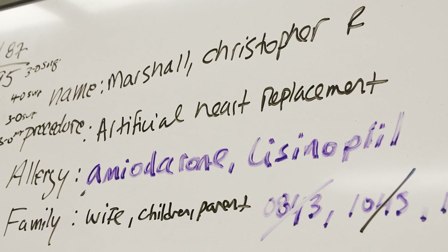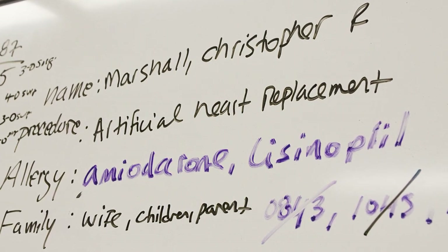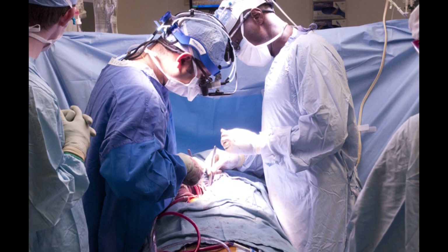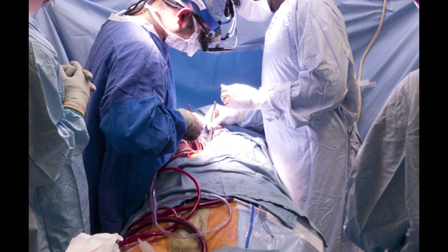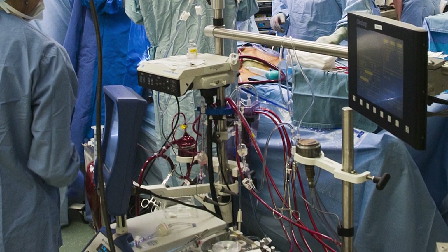In many ways, the technical aspects of this operation are similar to that of a heart transplant. We put the patient on cardiopulmonary bypass, which means the blood is taken out of the body, put through another pump, given oxygen, warmed up, and returned to the body.